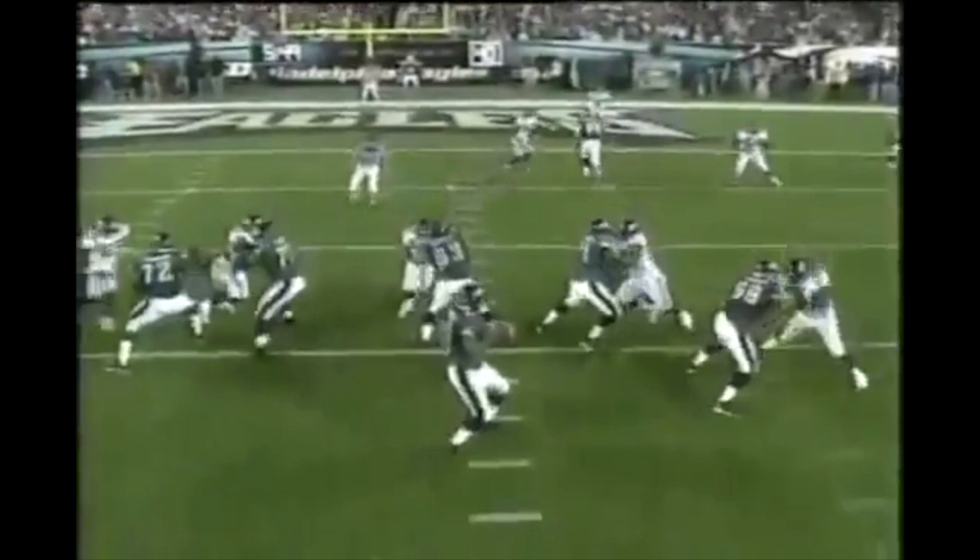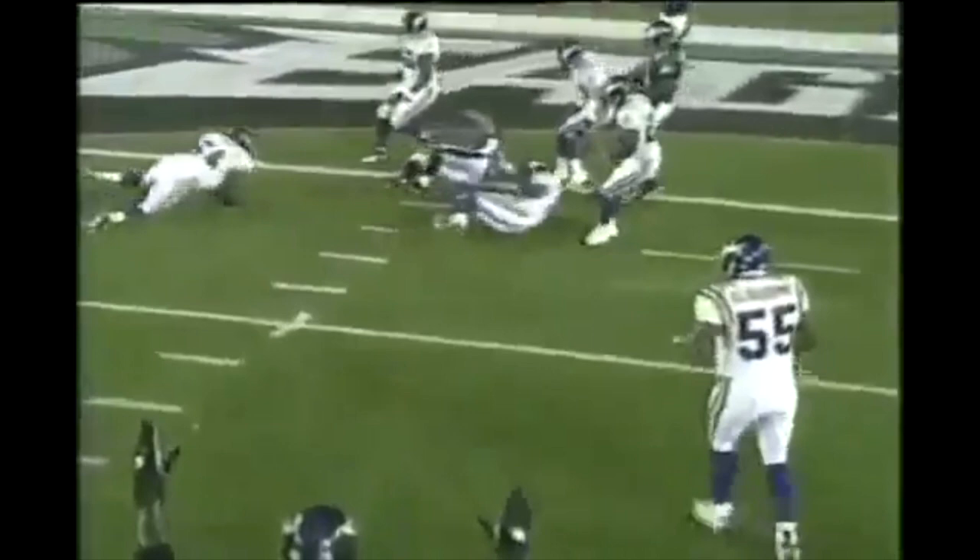L.J. Smith was the other tight end — he was the motion guy. He started on the left, came in motion to the right, then came back to the left. Watching him practice, most of their passes when they get inside the 10-yard line go to him.